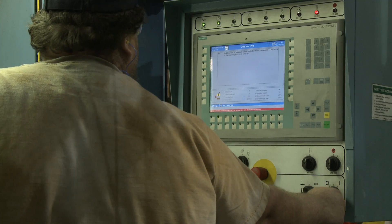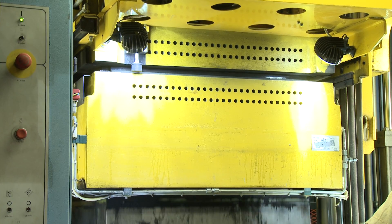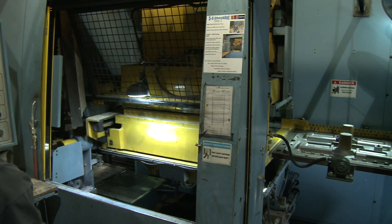Going back to the late 90s, DESA was looking to partner with someone to develop a match plate molding machine, and we were asked and decided to take it on.